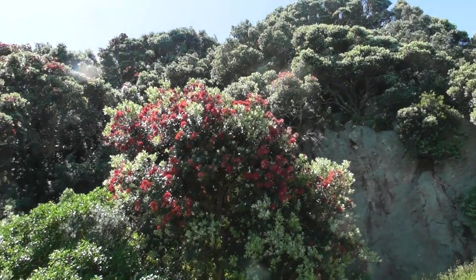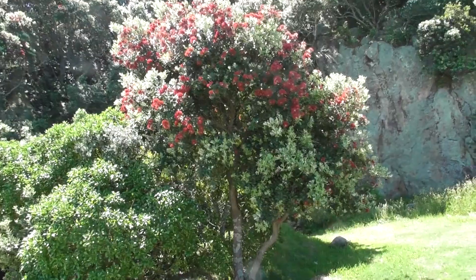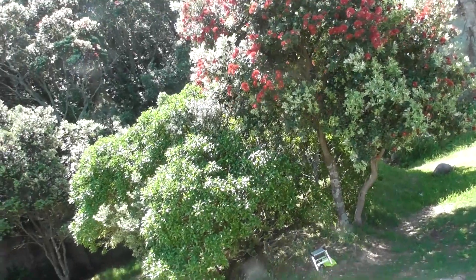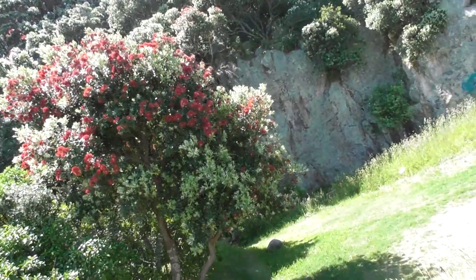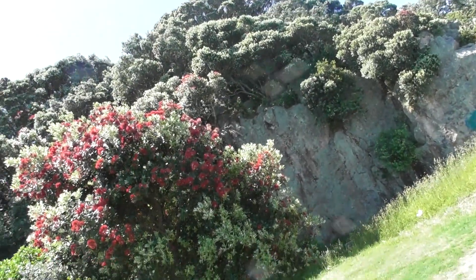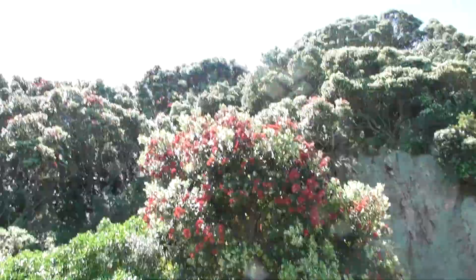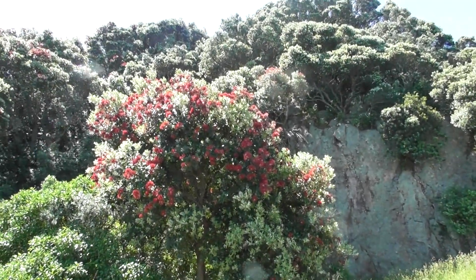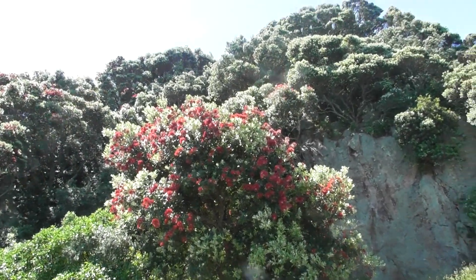Here we are — this flower, this red flower. Michael, what do you call this plant, this tree? He says it's called Pōhutukawa — it has red flowers. We call it the New Zealand Christmas tree, and it is called Pōhutukawa. Sorry, I'm not sure I'm saying that right.